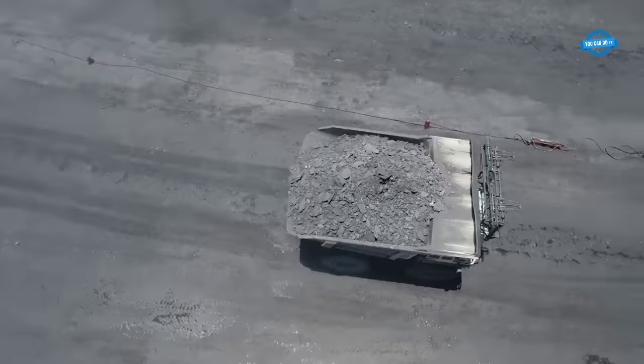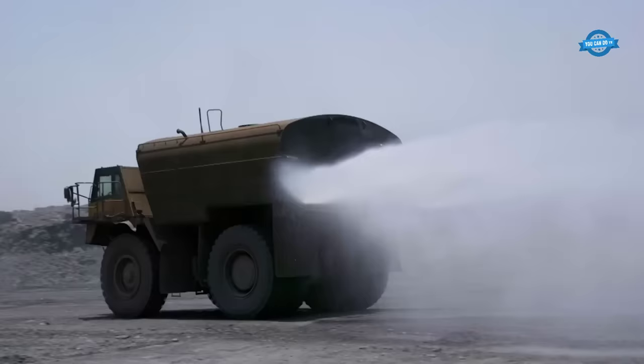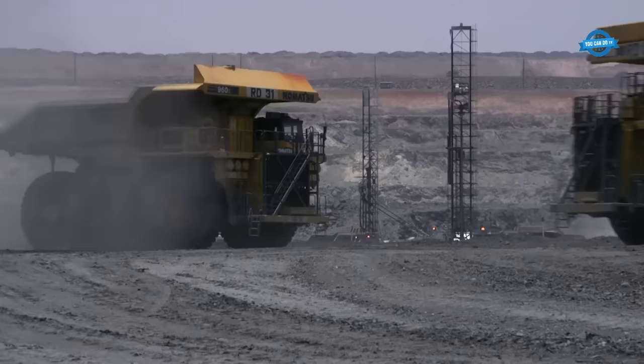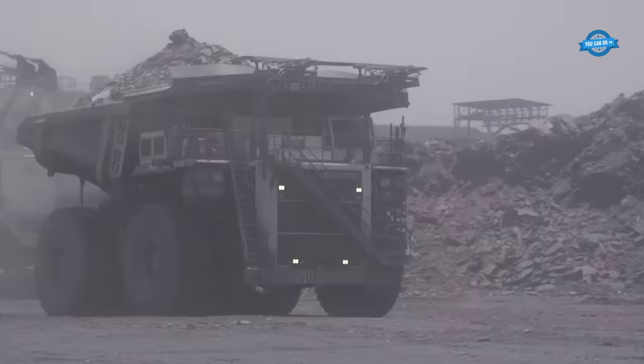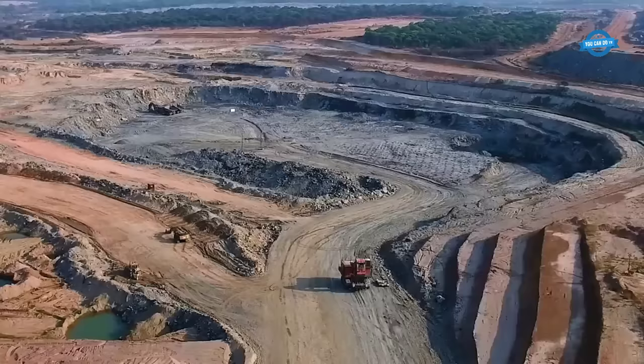The mining trucks used here are incredibly massive, carrying a whopping 150 tons of earth and minerals. To give you an idea of their weight, that's as heavy as 25 fully grown African elephants. Even more astonishing, some trucks weigh a staggering 260 tons, which is equal to the weight of 200 passenger cars.